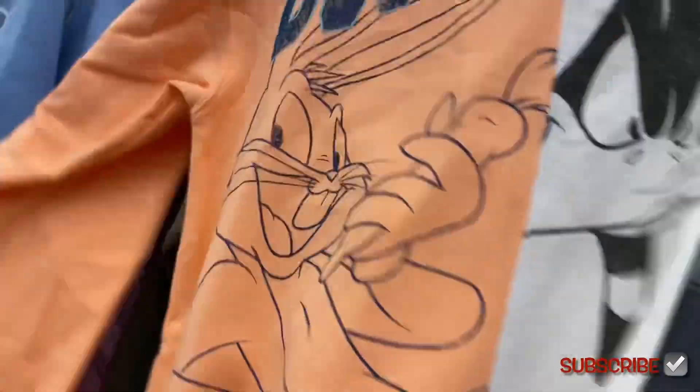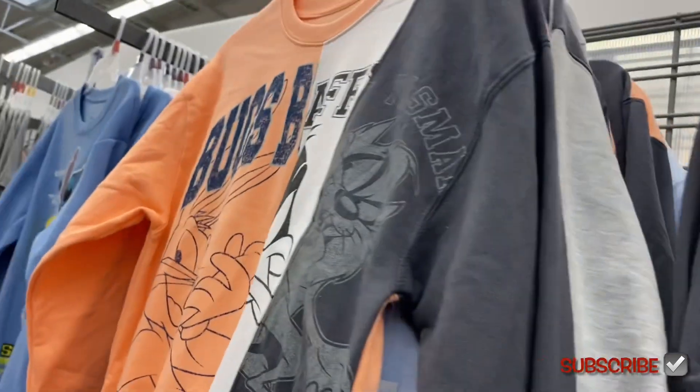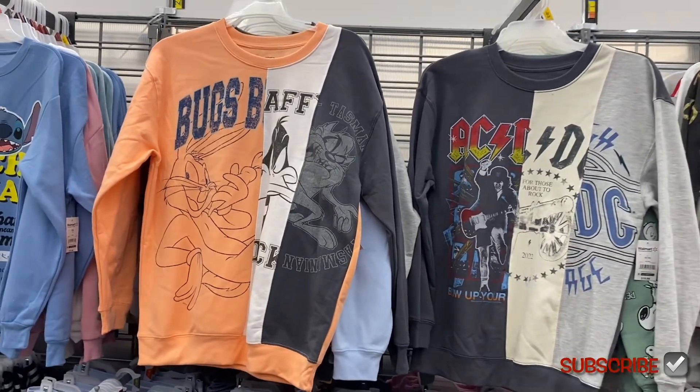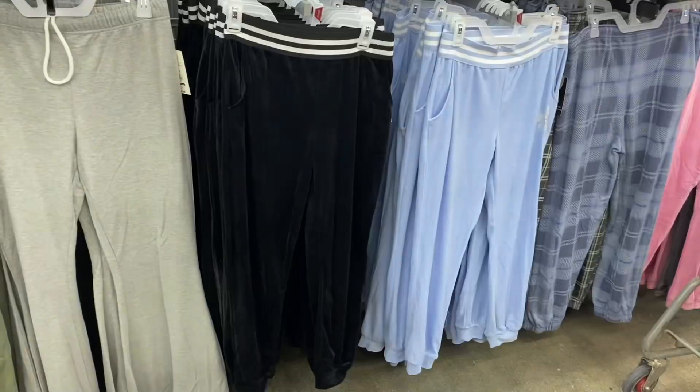There's also a pink one — and then for Looney Tunes as well. Let me back out and show you those.